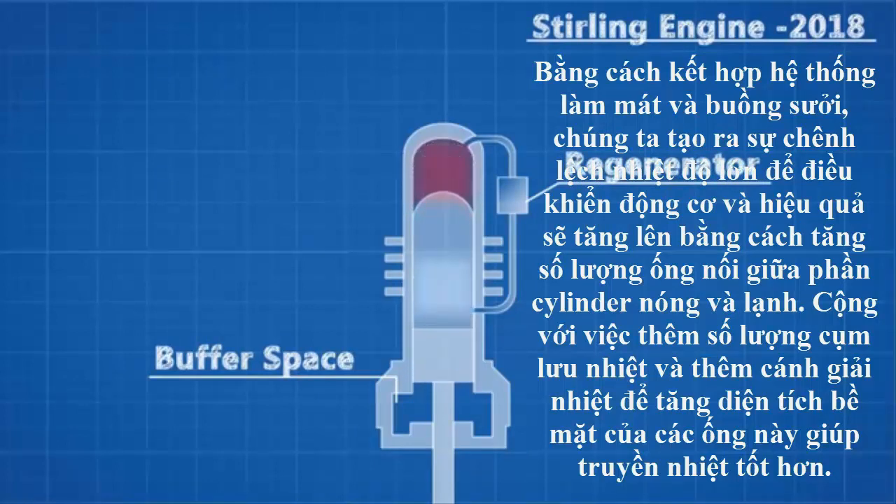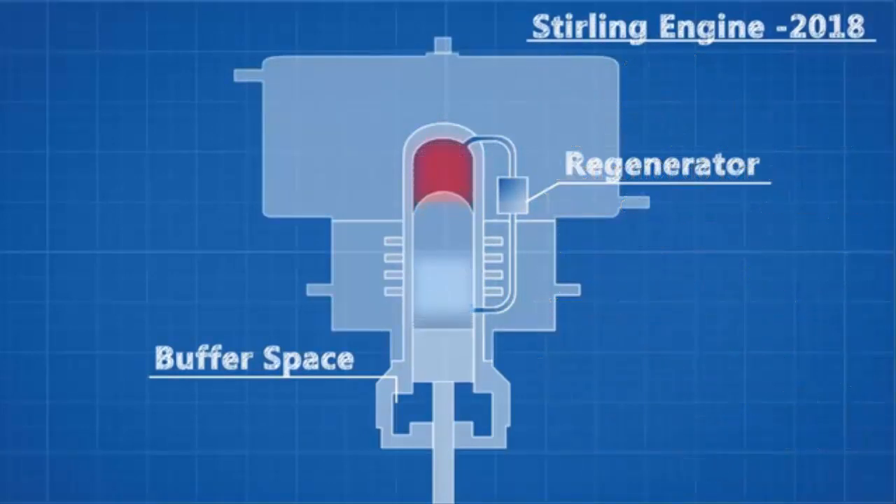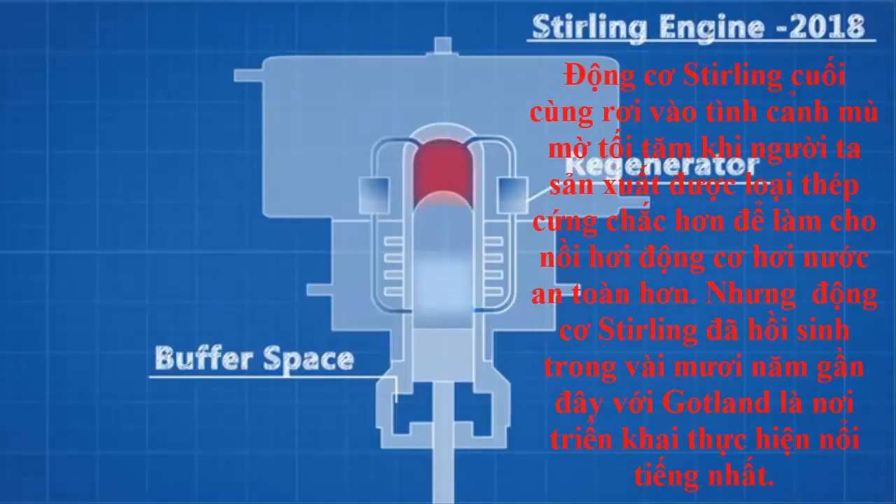Now we have the foundations of a useful engine. By incorporating a coolant system and a heating chamber, we create a larger temperature differential to drive the engine. Efficiency can be further increased by increasing the number of tubes connecting the hot and cold spaces, along with the number of regenerators, and adding fins to increase the surface area of these tubes to allow for greater heat transfer.